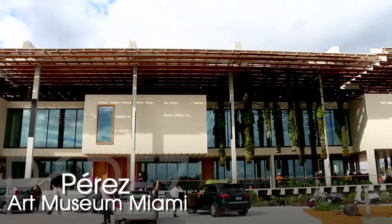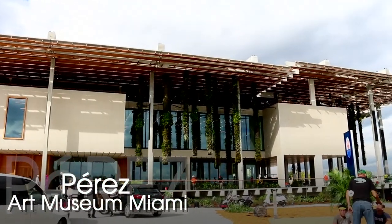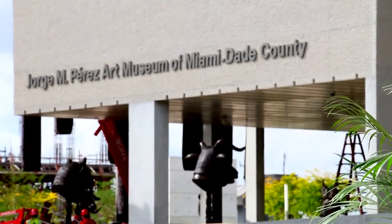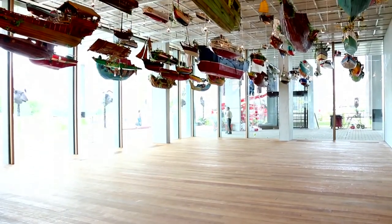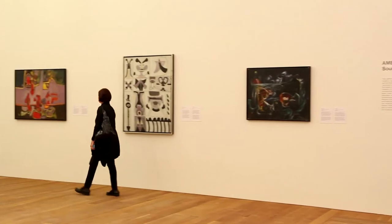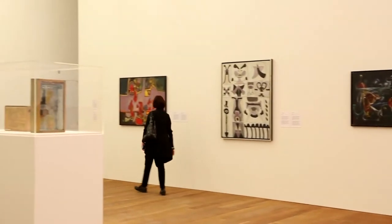Our biggest competition for audiences here at the museum really isn't other cultural institutions. It's the beach. And so here you get a little bit of both worlds at the same time. I think when visitors walk through this building, whether they could articulate it or not, they recognize that they're having an unusual experience of a museum that is really married to an experience of the beautiful environment here.